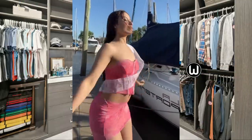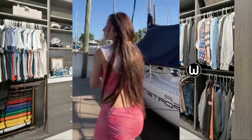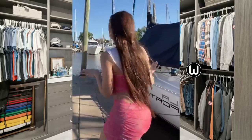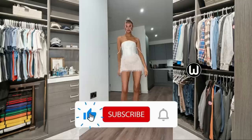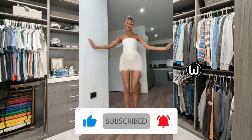Gray miniskirts come in an array of styles and materials, allowing you to express your unique fashion sense. Whether you prefer denim, cotton, wool, polyester, or synthetic blends, each fabric brings its own texture and drape to the table, giving you endless possibilities to create diverse looks with different levels of comfort.